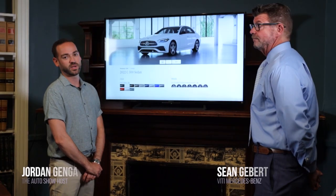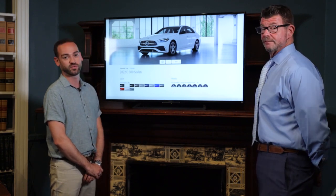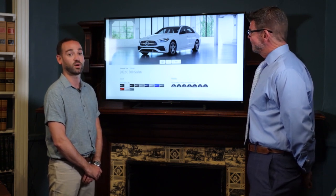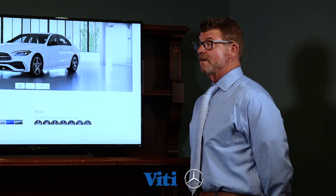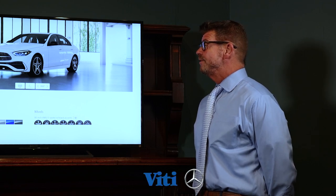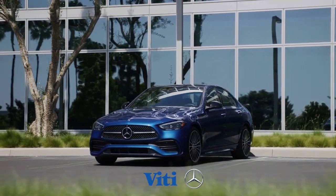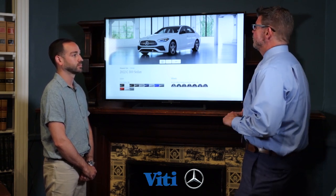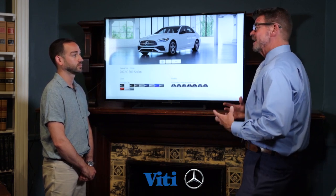Mercedes-Benz came out with the new C300 — the C-Class in general — with the C-Sedan being the first released. We're here with Sean from VD Mercedes-Benz in Tiverton for a run-through of all the updates. Sean, thanks for joining us. This is the fifth generation of the C300, which originally came out in 1993 and was known as their entry-level sedan. You could say the C300 has grown up quite a bit — it's become a sporty, younger person's car.